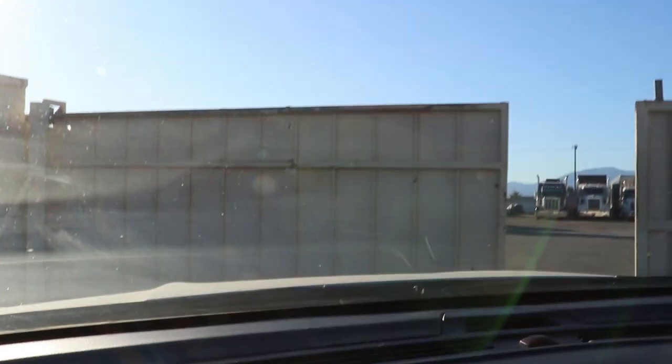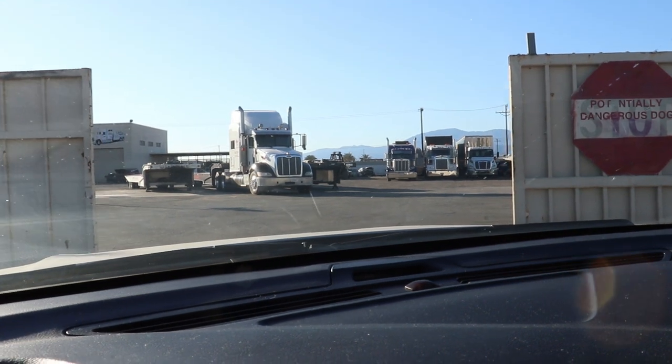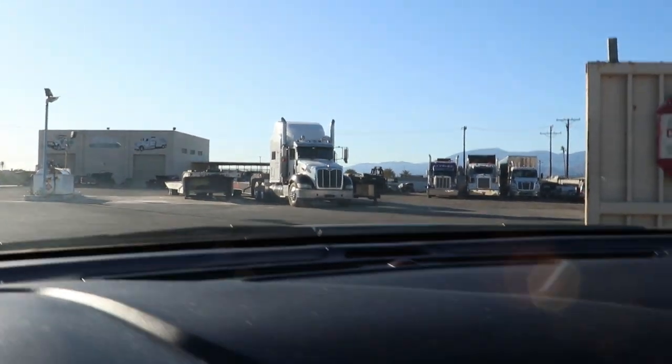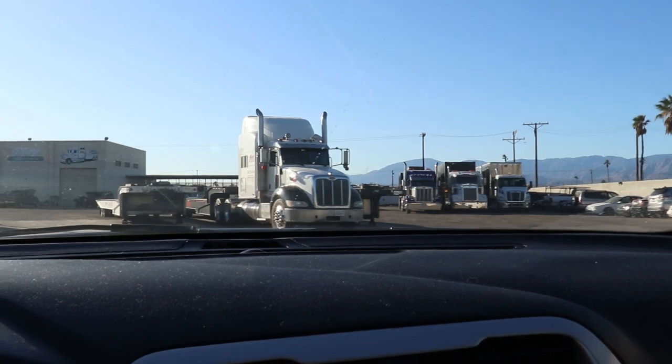We're gonna open the gates and roll on in. As you can see our loads are all lined up over there. We got five loads total, three going today, two on Monday. Let's go ahead and head up to the office and see what's going on up there, and then we'll get the trucks pre-tripped and whatnot.